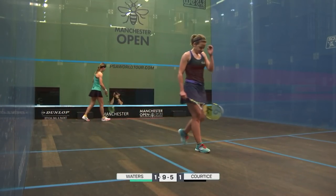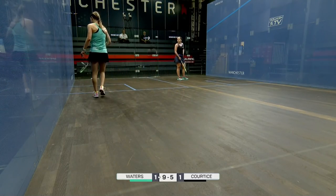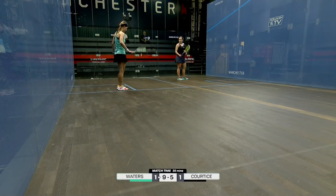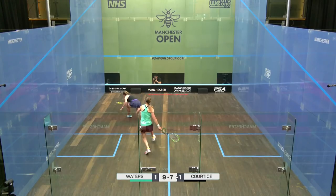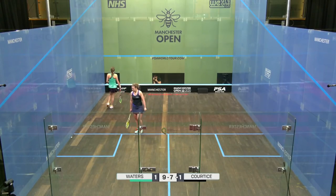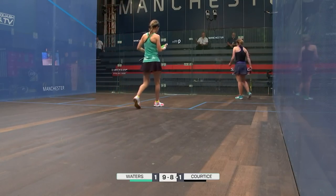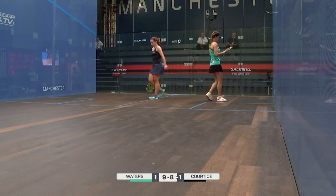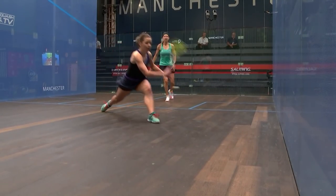She's looking good out there, Waters. She's got a little snap about her movement, she's anticipating well. She's moving a lot better and the hitting to the back is really good as well. Takes the pace off those shots really well. Really good touch — keeps that ball really close to the front wall.